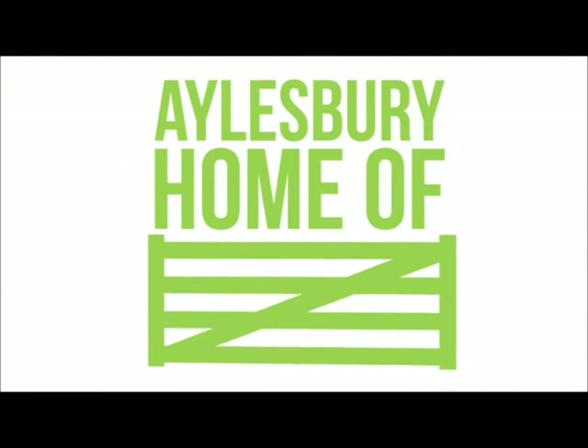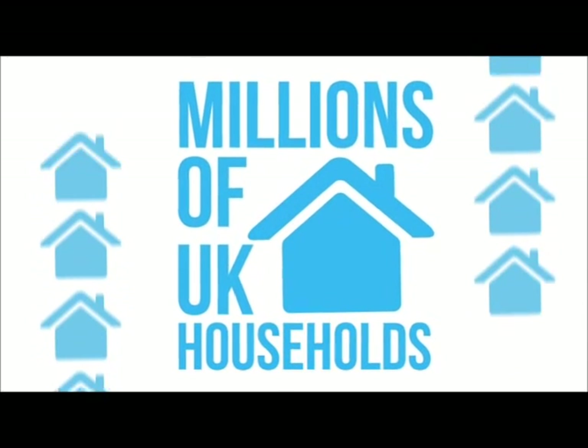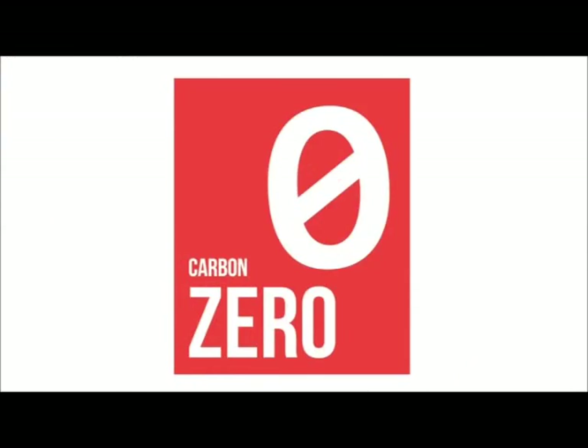Aylesbury, home to the world's largest fresh milk dairy, benefiting millions of UK households and one with ambitions to be the very first that is carbon zero.